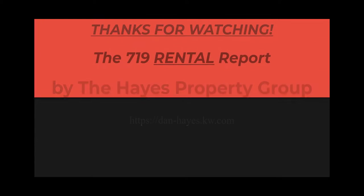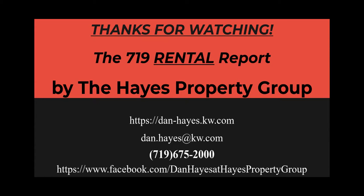This has been the 719 Rental Report brought to you by the Hayes Property Group of Colorado Springs for the 6th of April 2022. We're here to help you with your real estate needs — buying, selling, renting, or investing. We are here for you. Have a great day, and hopefully we'll talk soon.